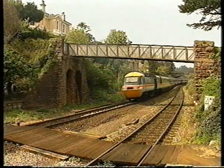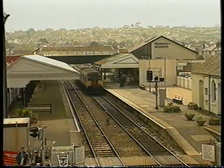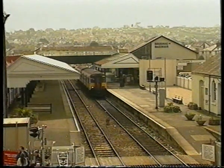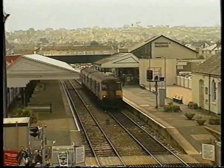Although the line continued beyond Paignton to Kingswear, that stretch is now the privately owned Paignton Steam Railway. The result is Paignton is now the terminus for mainline and local services. Here a Class 150-2 leaves for Exeter.